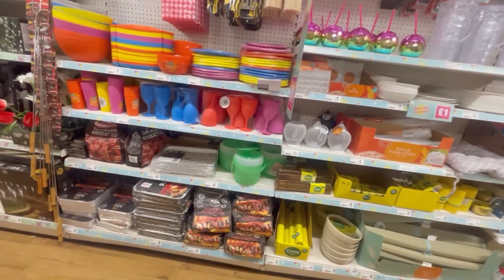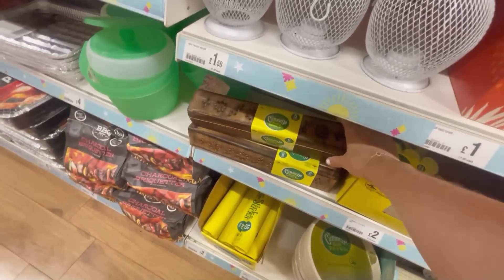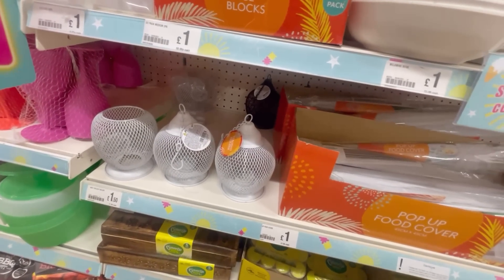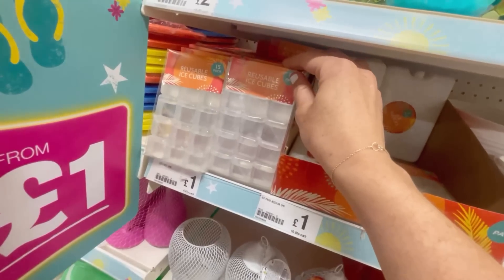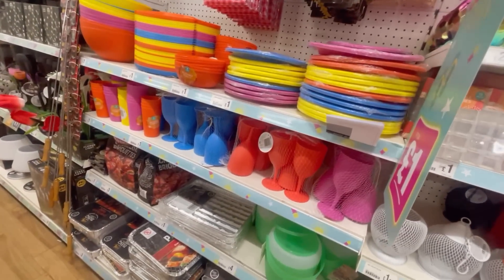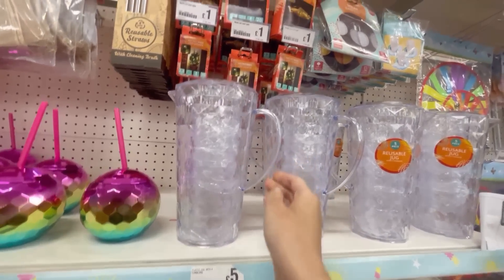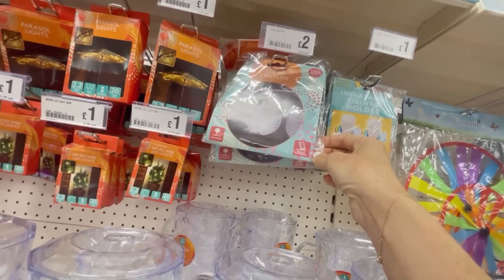They also had a good little barbecue outdoor dining and picnic section. There was this little incense burner just to keep the bugs away, some more lanterns, food covers, ice cube trays - just lots of things for picnicking and outdoor dining. I love this that comes with cups inside it as well for just five pounds. Also, how cute are these little lanterns you can hang up for two pounds - they'd be so nice if you're having a barbecue and having people around.